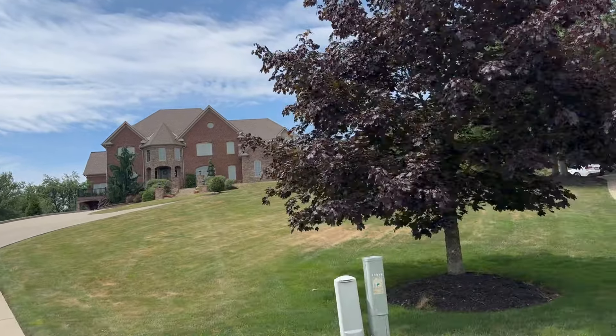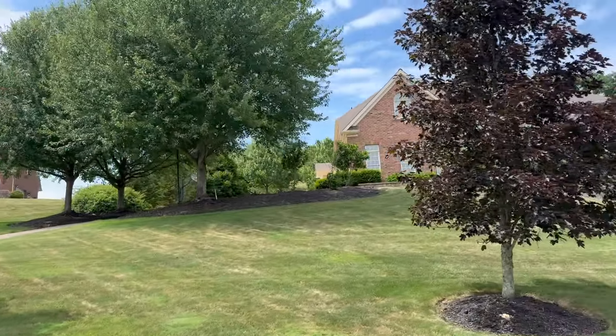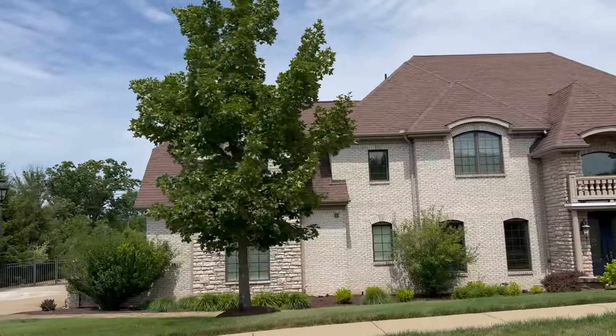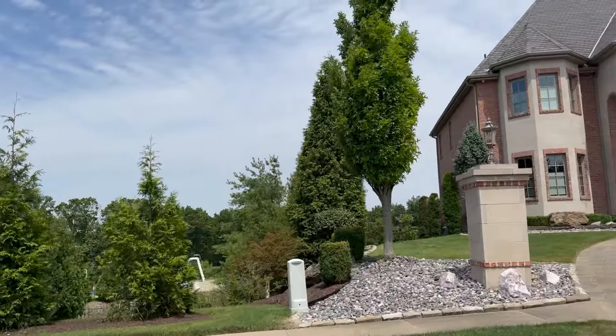Let's discuss why Wexford is classified as a perfect suburb, because that is a very strong term. To start, it has a higher safety rating in the top 35% of all U.S. communities, a 7% unemployment rate, and an average house value of around $345,000.